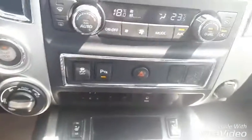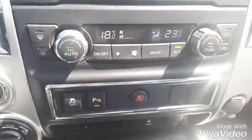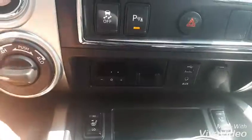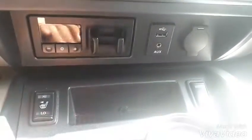Below the climate control you have your traction control and your parking aid. When you're backing up or parking and you're getting too close to something, it'll start beeping at you — if you want to turn that off, just hit that button. Down below that we have your four-wheel drive options along with all of your tow modes, USB auxiliary, and 12-volt charging outlet.